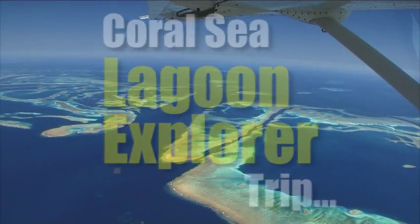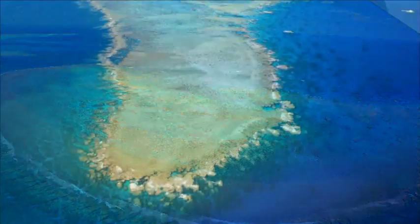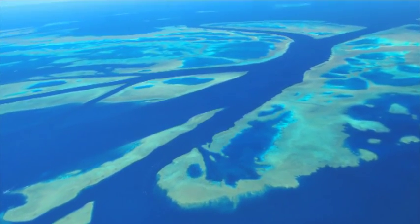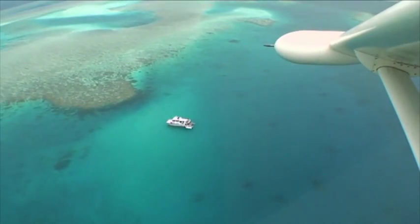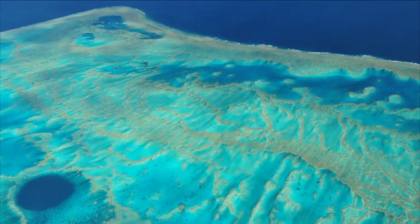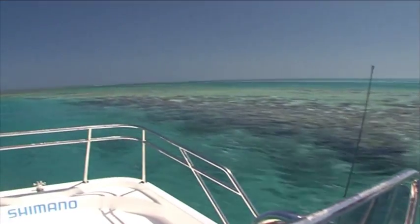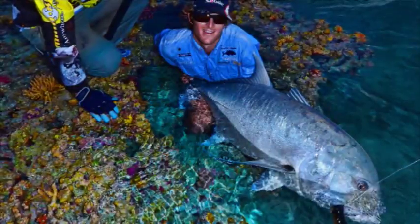Nomad Sportfishing's Coral Sea Lagoon Explorer trips offer you easy fly-in access to some of the world's most consistently spectacular sportfishing locations. Flying into the reef, it's easy to be a little overwhelmed by the sheer scale and beauty of this place. You'll be taken to visit some of the most remote, pristine and untouched coral reef systems with plenty of big fish just waiting.